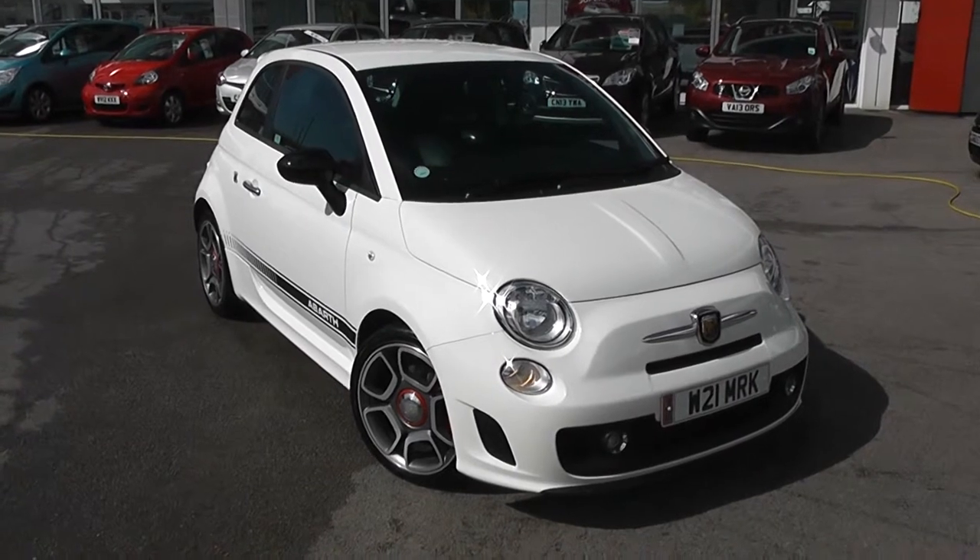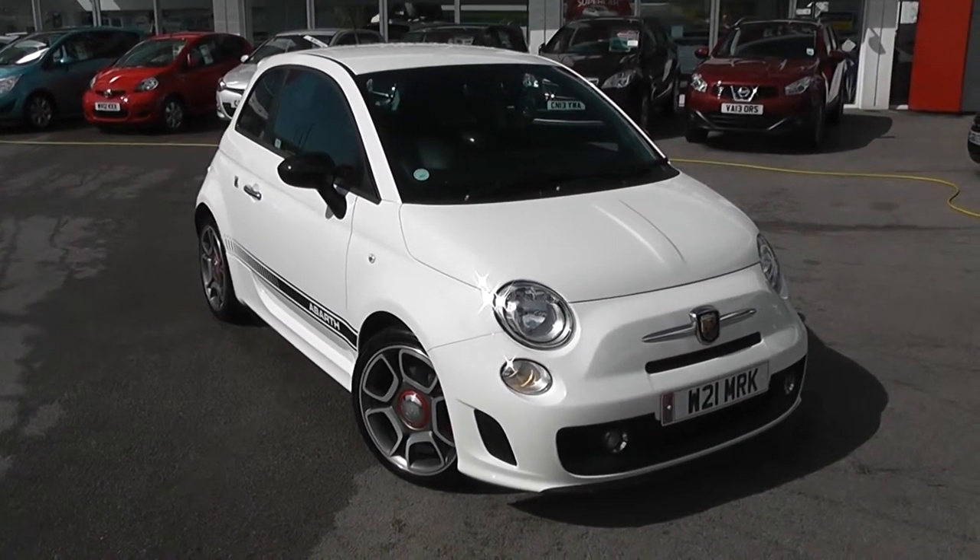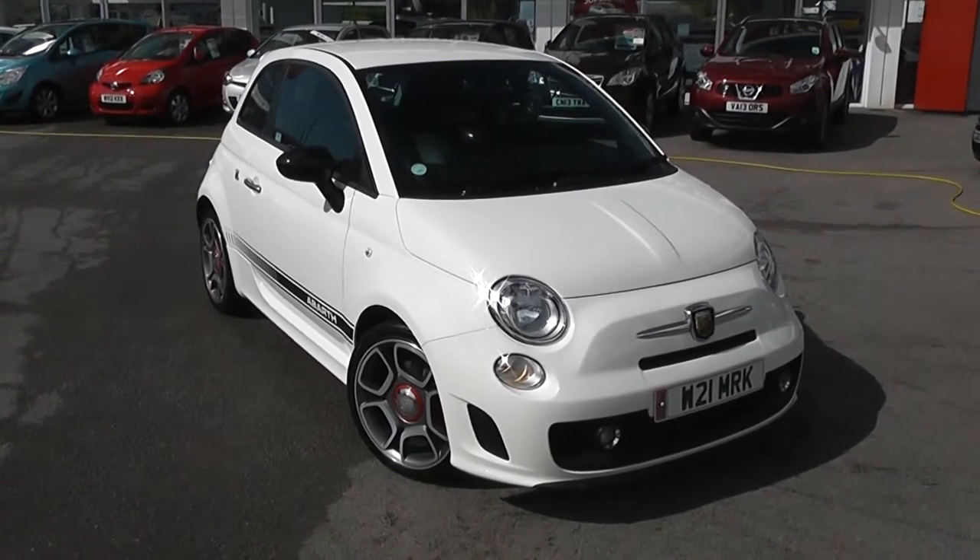Welcome to Wessex Garage's Used Cars Online, here with the Abarth 500. This car was registered in April 2012. It's a 1.4 turbo petrol with manual transmission, and it's finished in white.